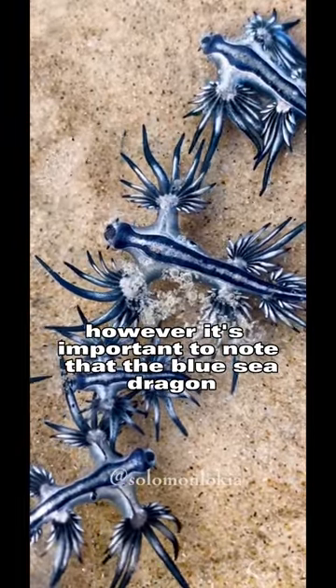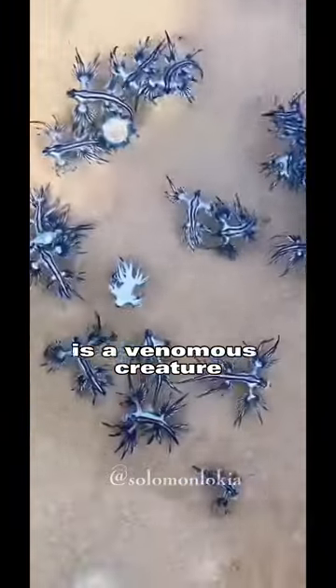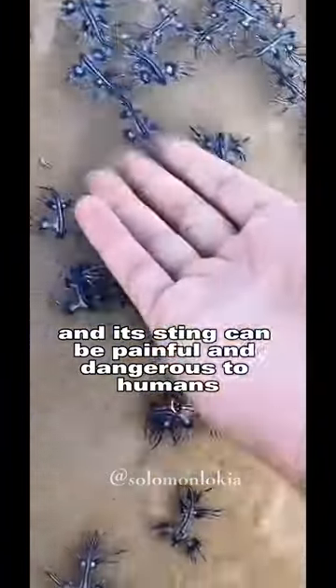However, it's important to note that the Blue Sea Dragon is a venomous creature, and its sting can be painful and dangerous to humans.